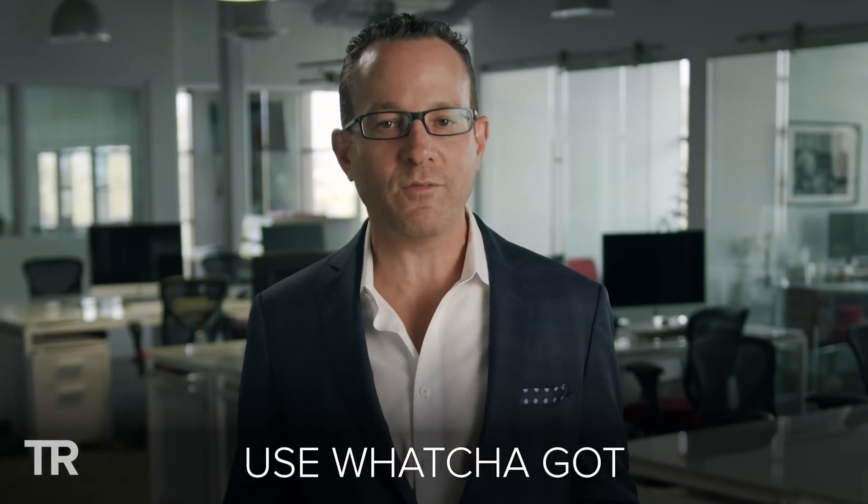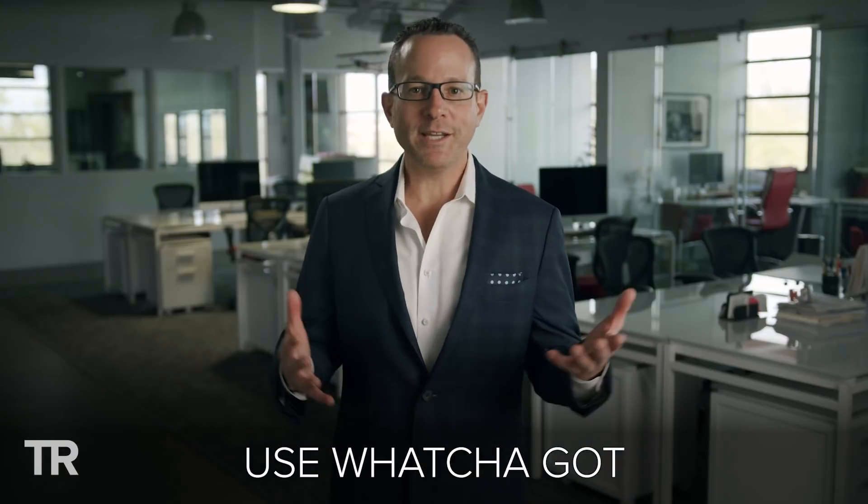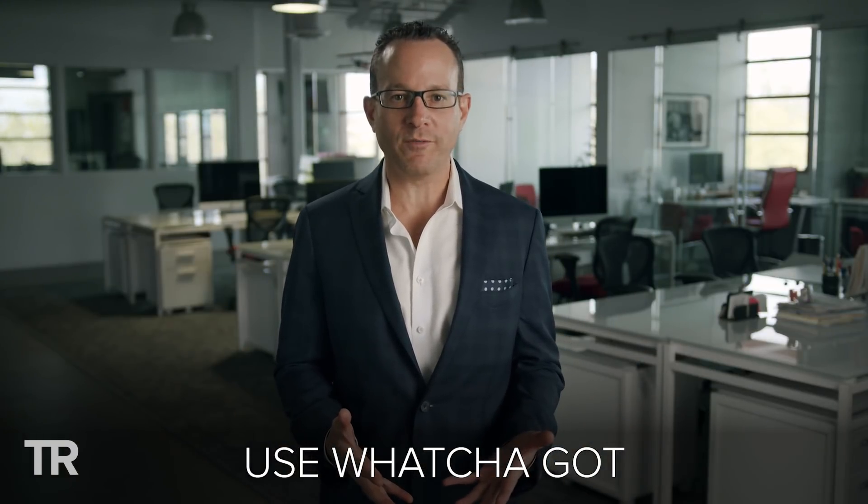My final video strategy knocks down one of the biggest limiting beliefs that people have about video. Far too often people fool themselves into believing that they need an expensive camera to get started. But at the beginning, I prefer you use what you've got and start creating video with your phone. You don't need to get fancy with your videos — just start recording with your cell phone and don't worry about people judging your video quality. People rely on video so much now that they're going to appreciate your effort.